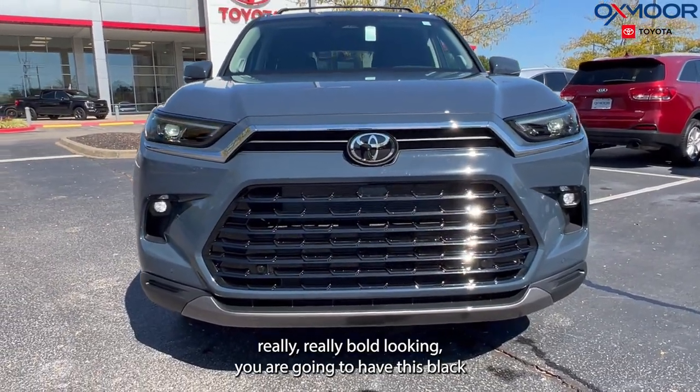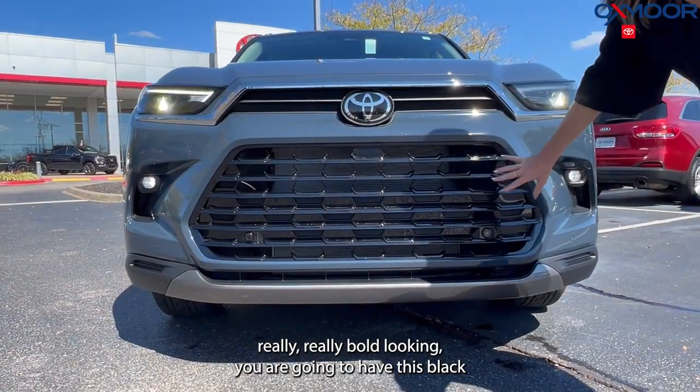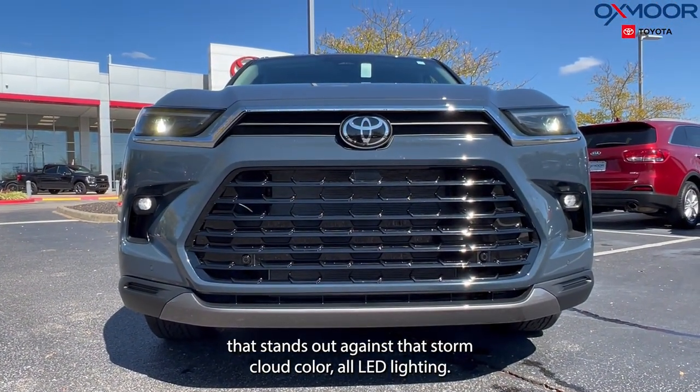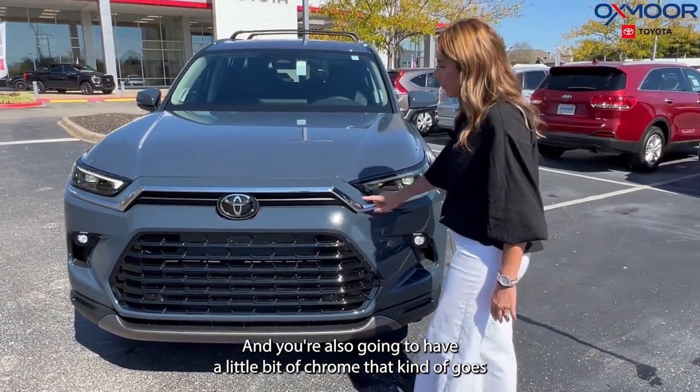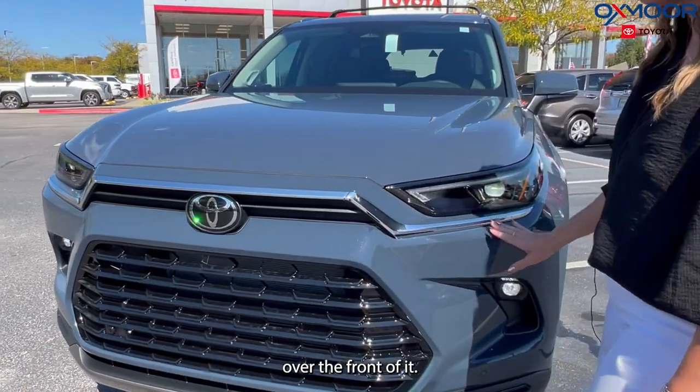On the front of the vehicle it's really bold looking. You're going to have this black that stands out against that Storm Cloud color, all LED lighting, and also a little bit of chrome that goes across the front of it.